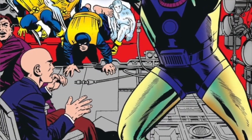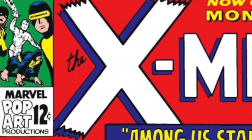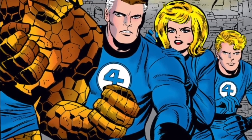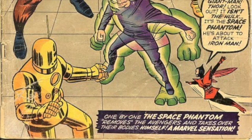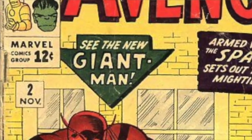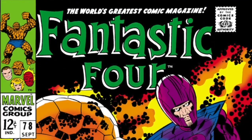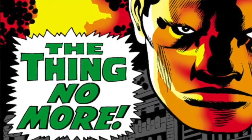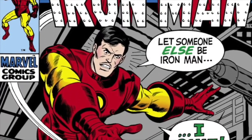Marvel was even bold enough to co-opt the then-current pop art movement, adopting a short-lived corner box — as if to say: if you're not buying them for the adventures, buy them because they're art. Marvel wasn't afraid to attract any possible new audience. You'll also notice a lot of these blurbs are about what happens to the character and not the puzzle of the issue like at DC. They're less about 'why is Spider-Man doing this' and more about what will happen to this character you've grown to love — disrupting the status quo.